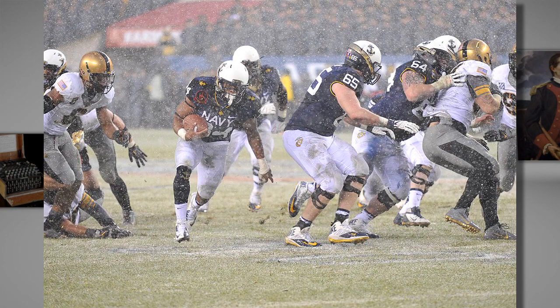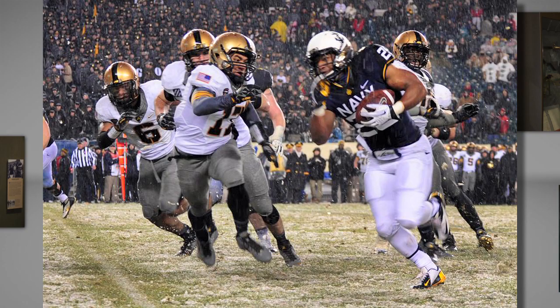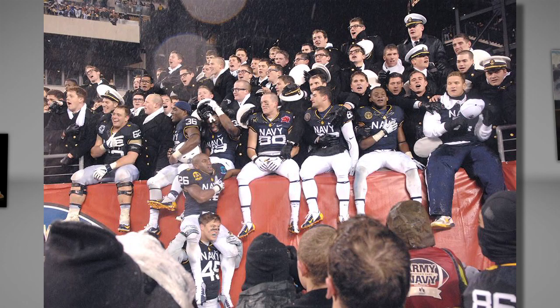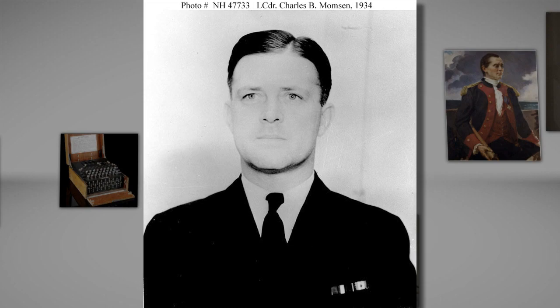This past weekend, the Naval Academy football team defeated the U.S. Military Academy in the classic Army-Navy game, with a dominating win over Army. This was the midshipmen's 12th straight victory over the Army cadets. The Army-Navy football matchup began in 1890, just as the U.S. Navy was building its first fleet of modern battleships. Playing Navy football is an experience shared by many well-known Naval Academy graduates. In 1916, young Charles Momsen arrived at the Academy for his plebe year, joining the football and baseball teams.